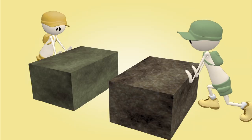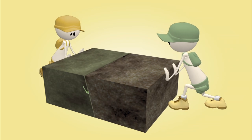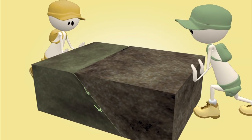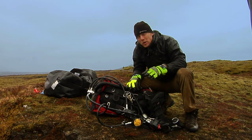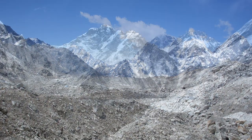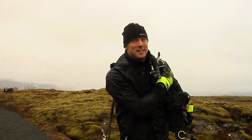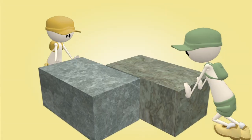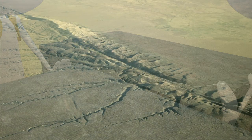Convergent boundaries are where plates move towards each other and collide, and sometimes one is pushed under the other, or subducted. These subduction zones can form deep trenches in the oceans. When continental plates collide or converge, they can crumble and push up tall mountains like the Himalayas. At transform boundaries, the two plates slide horizontally past each other — we can see this at the San Andreas Fault Zone in California.